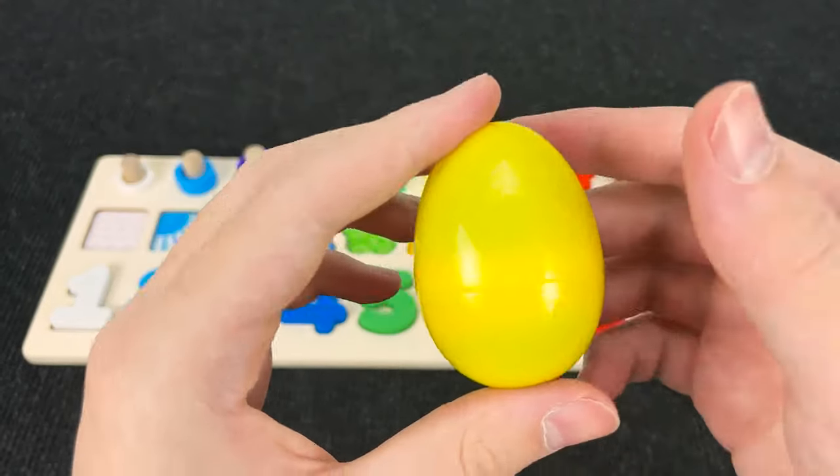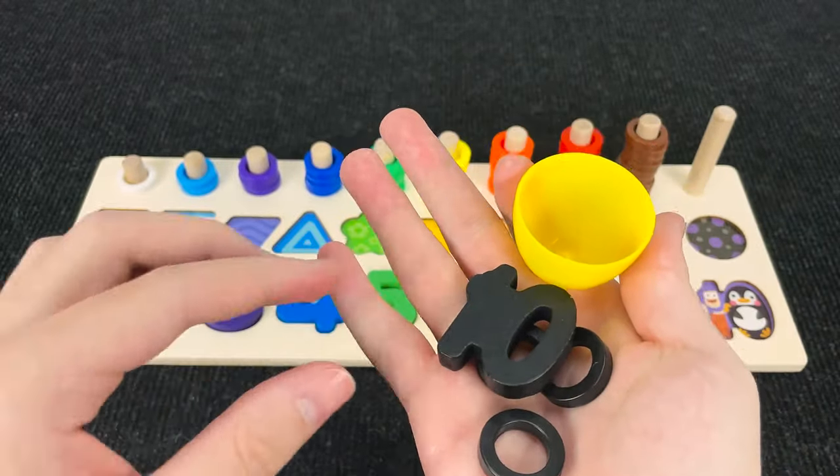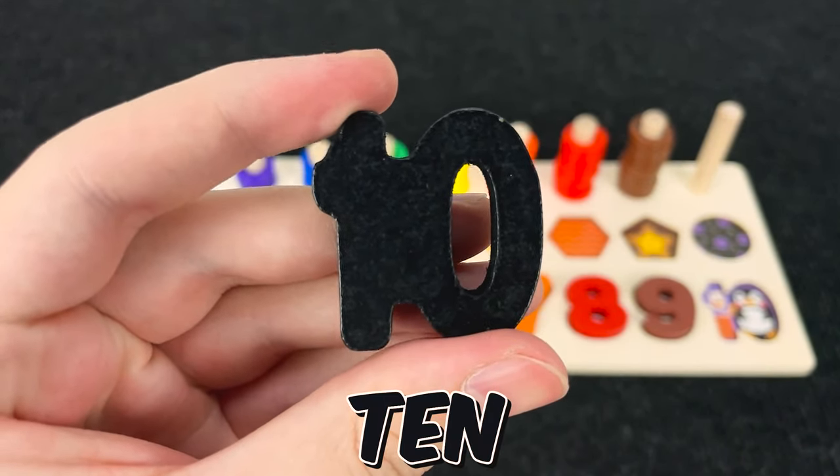It's a yellow egg. Let's open it and wow. What is it? Let's take it. All right. And now we found a number 10. Number 10.